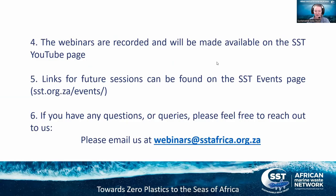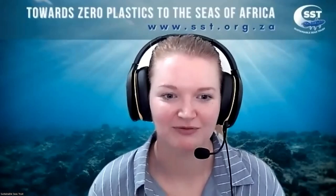We're going to hand over to our speaker for this morning and then we will move on to any questions after that. We really encourage you to send those through.